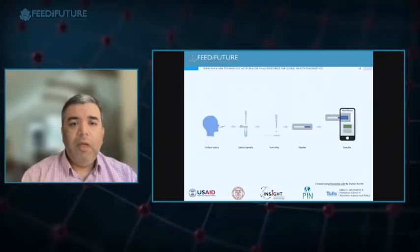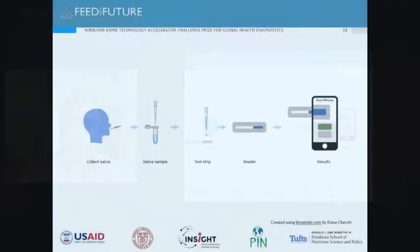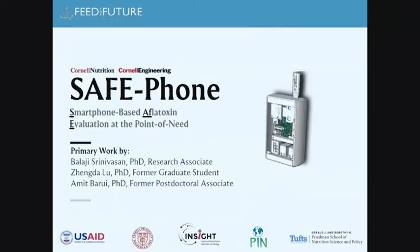We have a concept for expanding beyond blood to saliva, which won us a $100,000 prize last year from an NIH Global Health Diagnostics technology accelerator challenge. This work is also relevant to aflatoxin, as some of the technologies being developed will apply to that measurement as well.